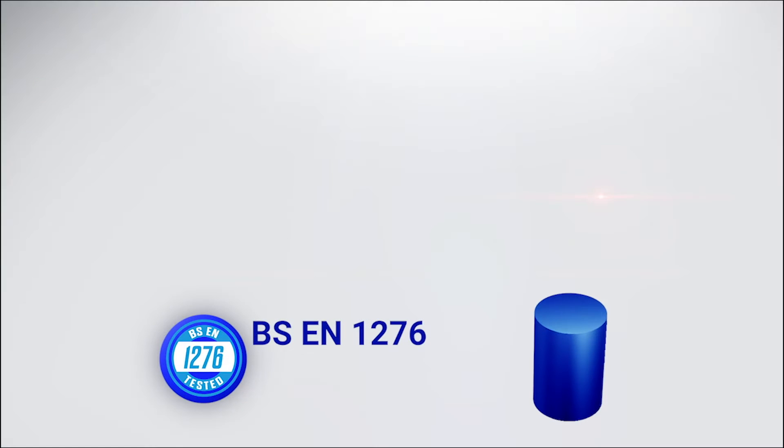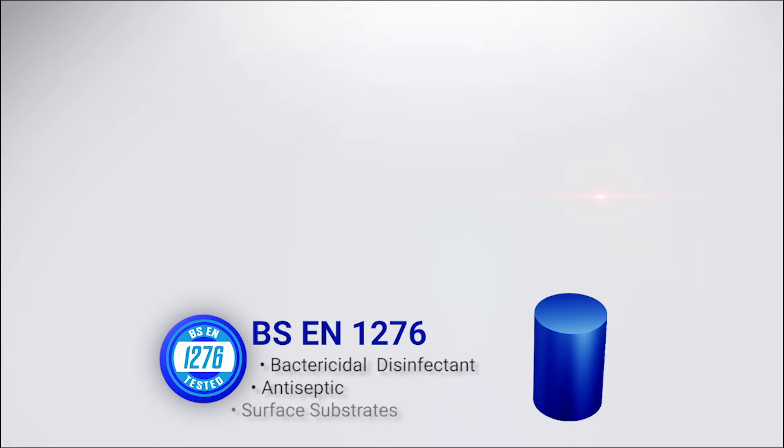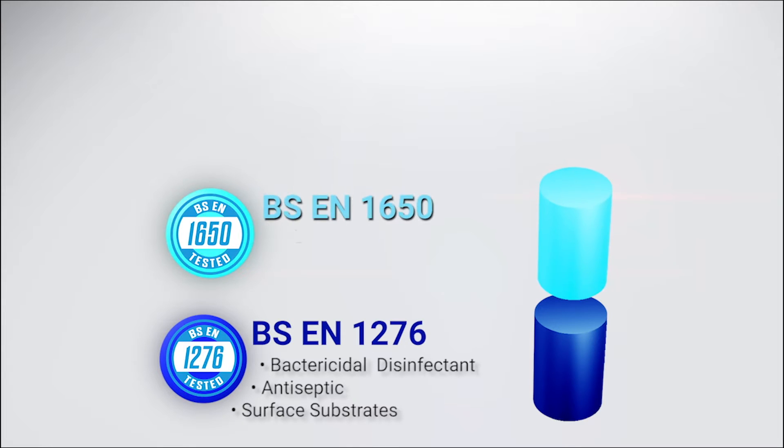BSEN 1276 certification testing was done for specific capabilities in killing germs as a bactericidal disinfectant, as an antiseptic, and to prove the ability to disinfect surface substrates.